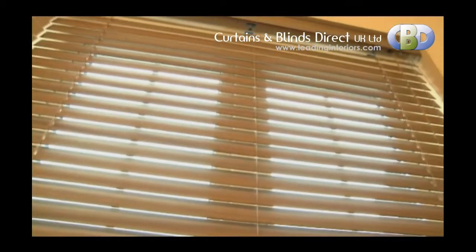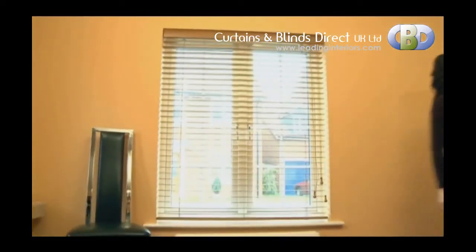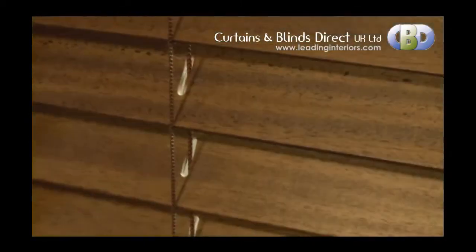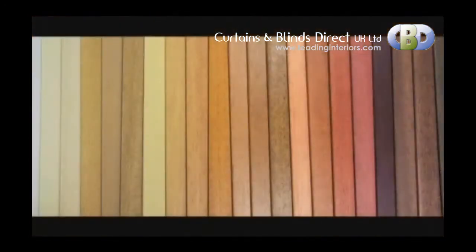Our Sonosi Luxa Wood Venetian Blind is the ultimate in luxury and sophistication in the wood venetian market. Made from real abachi wood, this product is naturally lightweight and perfect for small to large windows alike, with a vast range of colours and slat sizes available.